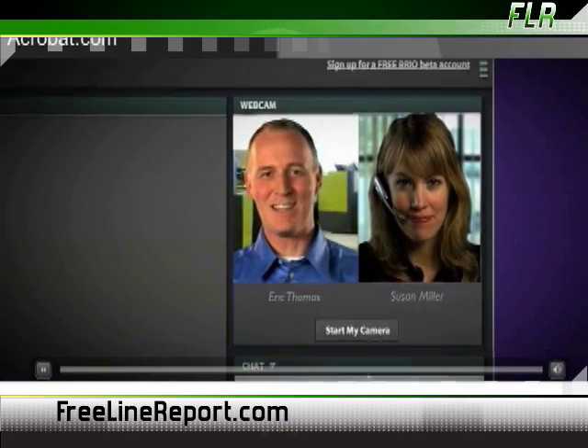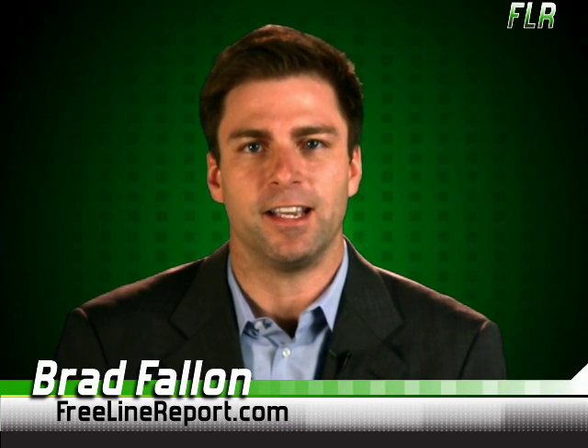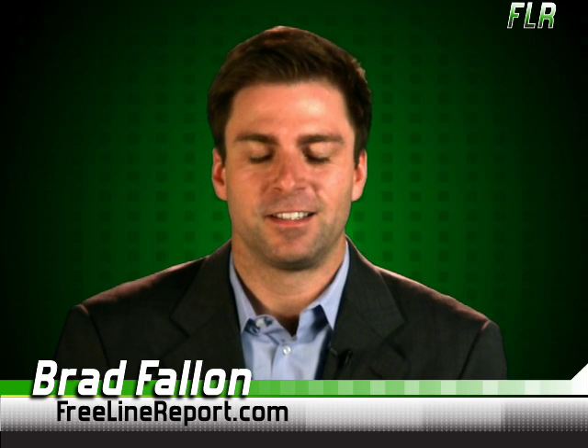And it only gets better. You can also video chat in real time while sharing your desktop and collaborating on a document. And of course, like all the other tools we covered today, Acrobat.com is free.